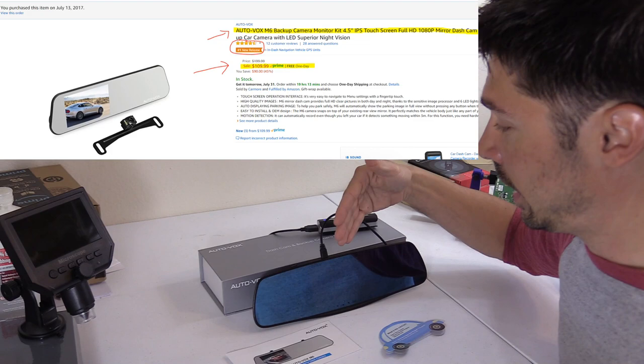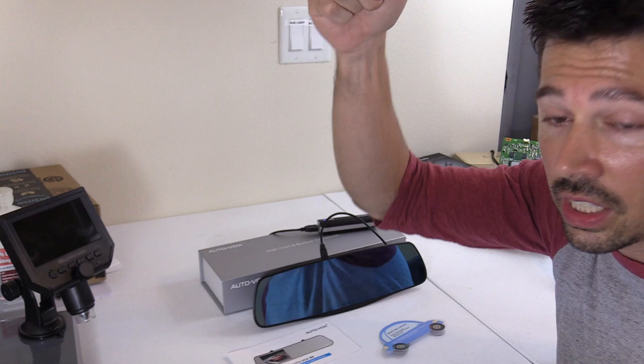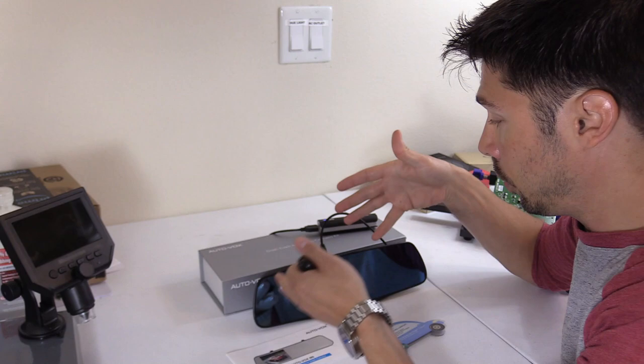I'll leave a link in the video description below where to get a dash cam. It's also a backup camera too. If you're interested in other awesome car tech for your car under $200, I'll leave a video link in the description below. And if you're interested in installing one of these for your car, I'm going to leave the installation video in the description below as well — I made that a while back, so hopefully those videos will help you out.